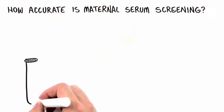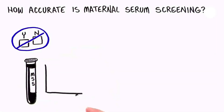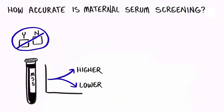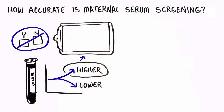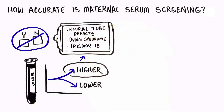Maternal Serum Screening never provides a yes or no answer. It can only tell you if the chance is higher or lower for these conditions to be present in the baby. Maternal Serum Screening results will show a higher chance in most, but not all, pregnancies where the baby actually has a neural tube defect, Down Syndrome, or Trisomy 18.